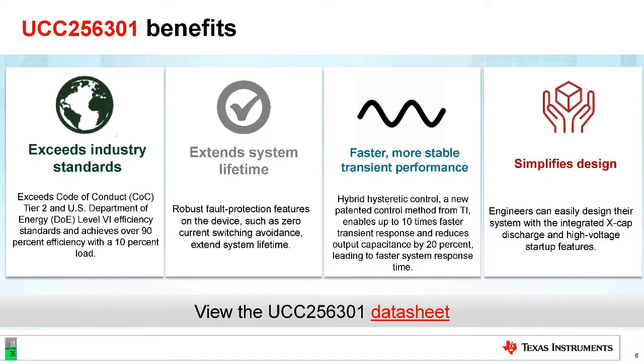TI also focused on easy-to-design. So there are easy-to-design tools, application notes, and the IC itself.